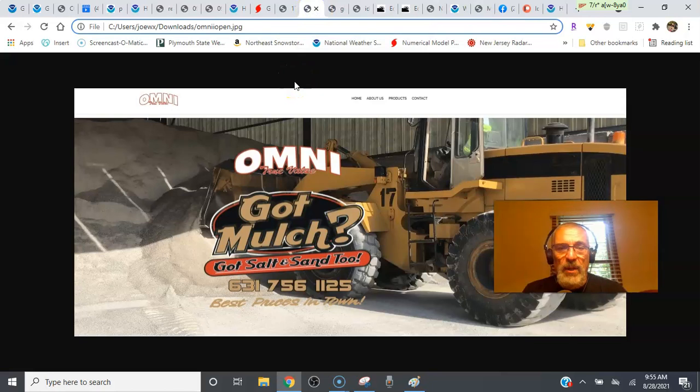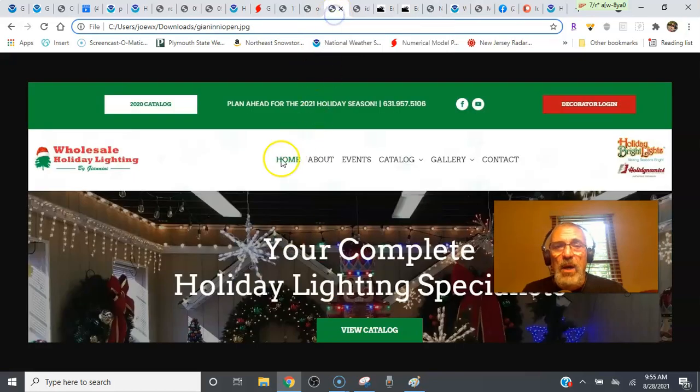Weather in Five brought to you by Omni True Value Hardware at 1226 North Wellwood Avenue in West Babylon, New York, 631-756-1125, OmniTrueValue.com. And Wholesale Holiday Lighting by Giannini, your complete holiday lighting specialist, at 162 Ocean Avenue in Lindenhurst, 631-957-5106, liholidaylighting.com.